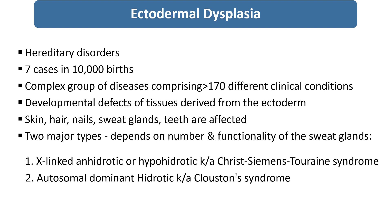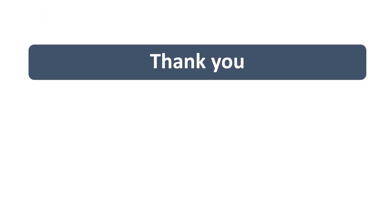So, this is in brief about ectodermal dysplasia. Thank you so much.